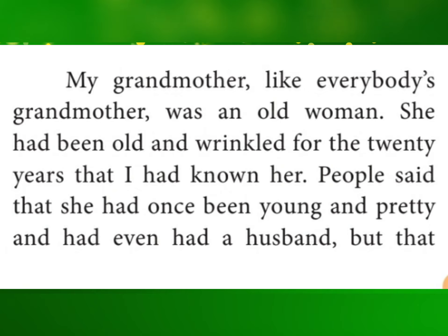Khushwant Singh. So now we want to explain the grandmother of Khushwant Singh. This is the answer: the author's grandmother — in the place of 'my', it is 'author's' as asked in the question — like everybody's grandmother, was an old woman. She had been old and wrinkled for the 20 years that — 'I' refers to the author Khushwant Singh — so in place of 'I', you make it 'he' — for the 20 years that he had known her.